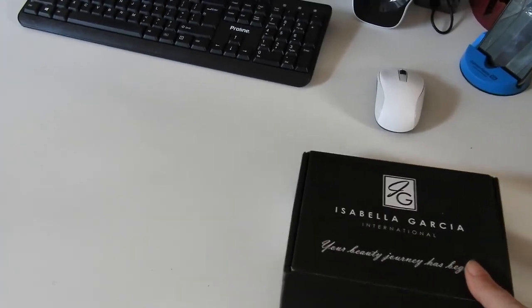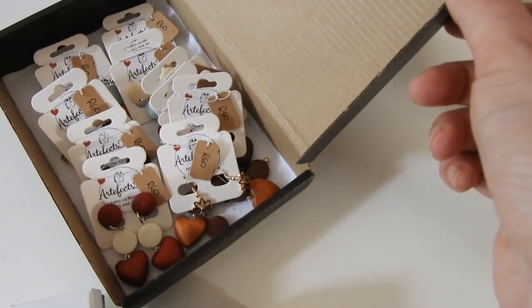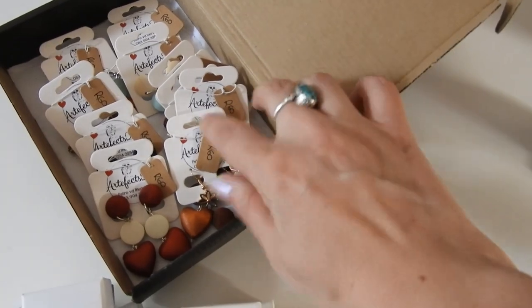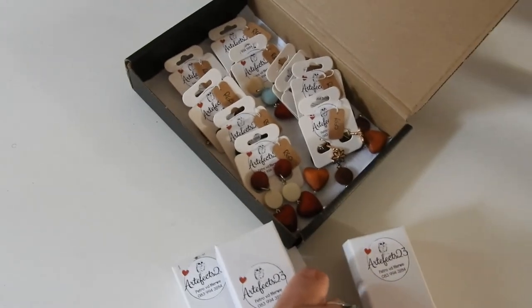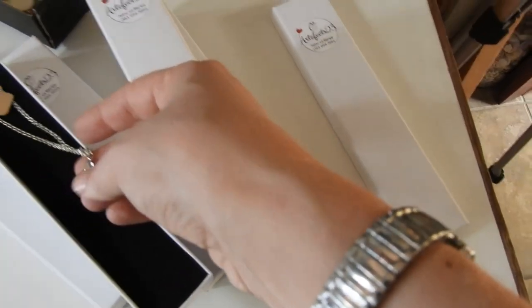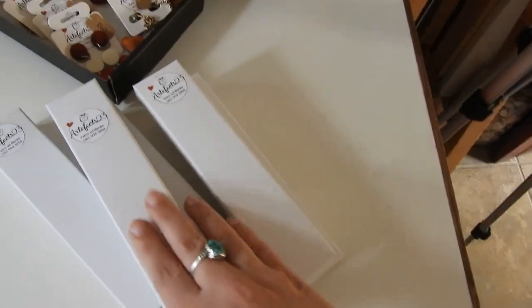Over here is just some of my jewelry that I need to deliver to my friend's gift shop tomorrow — it's packed and ready to be delivered. And just some little necklaces that I made with a wooden disc. That needs to be delivered, so it's just sitting there ready for that.